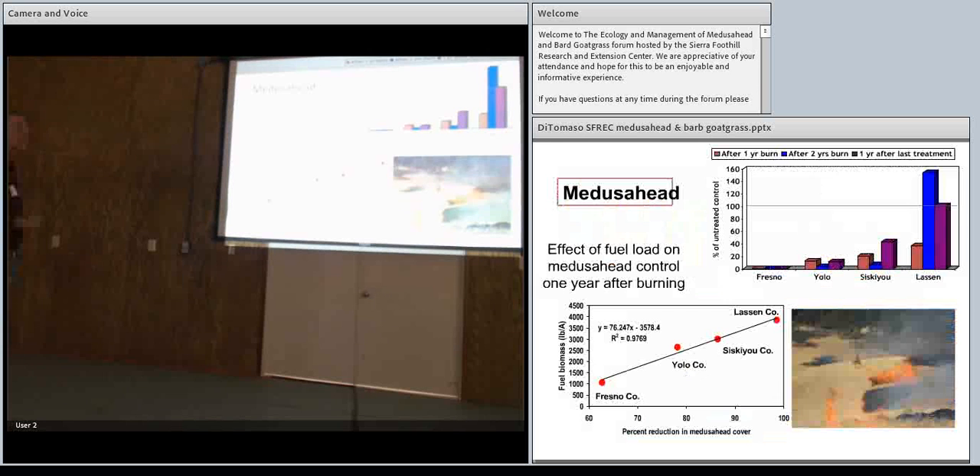Now looking at Medusahead control — burning was one of our first studies. We had read that burning didn't work at all in Lassen County, but heard it worked really well in other areas. We used different sites up and down the state: the southern part around Fresno, a little north in Shasta, and up in Lassen with the longer growing season. Not everywhere did burning work well. When we tried to figure out why, it really came down to how much fine fuel there was. More fine fuel meant a hotter, slower burn that could kill the seed. Lassen County had the least fine fuel; Fresno County had the most and got complete control.